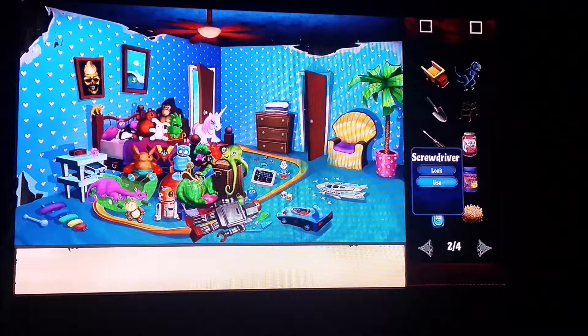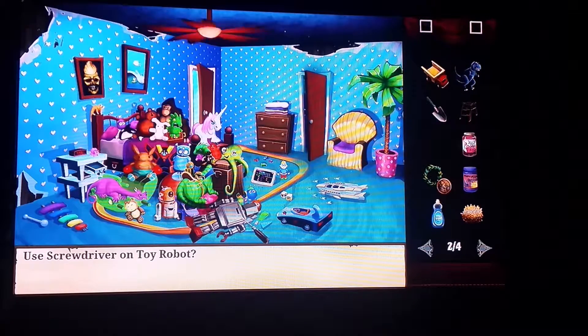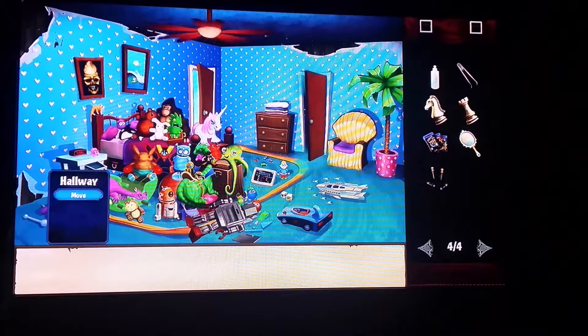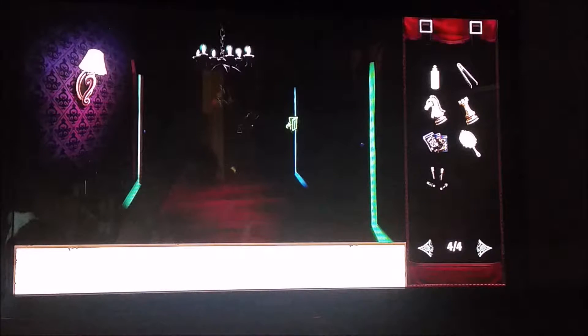Now that he's fallen flat, we're going to use our screwdriver on his back and take his batteries. Then we're going to go back out into the hall. I'm going to open this door just so it's open, and then we're going to go back into dad's room.